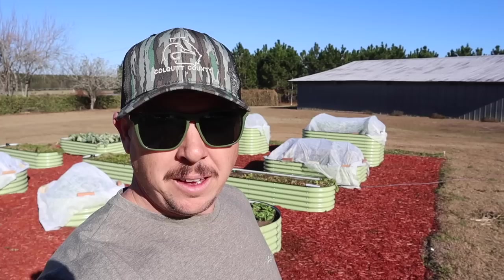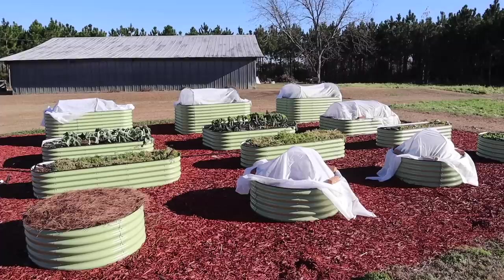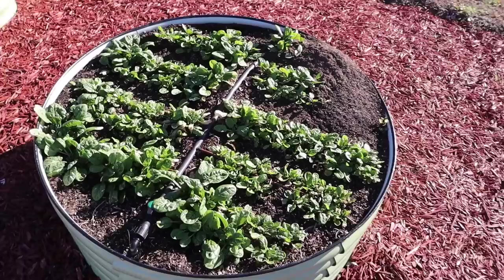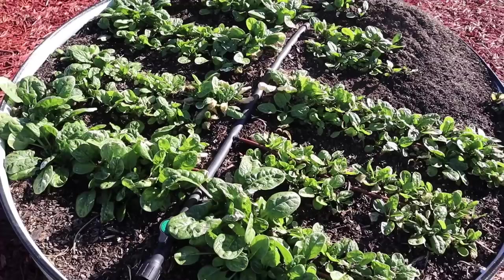Finally, let's go through our raised bed plot. We took more damage than I was expecting on the things we didn't cover. Starting with our spinach, which I expected to do just fine — we got a little bit of leaf burn there, but not a whole lot. It's just gonna slightly reduce the amount of harvestable leaves we have, but these things should keep growing just fine and before too long we'll have some nice spinach to eat.